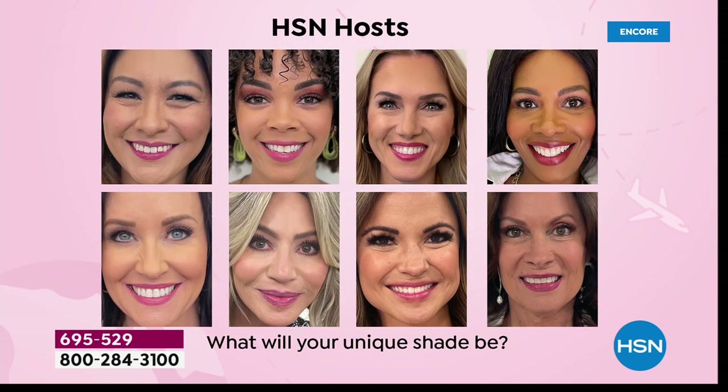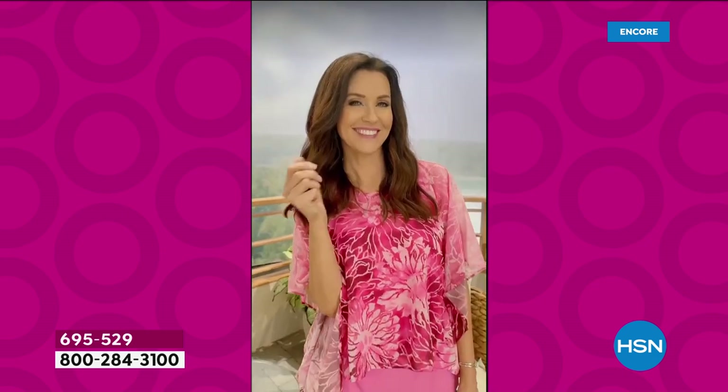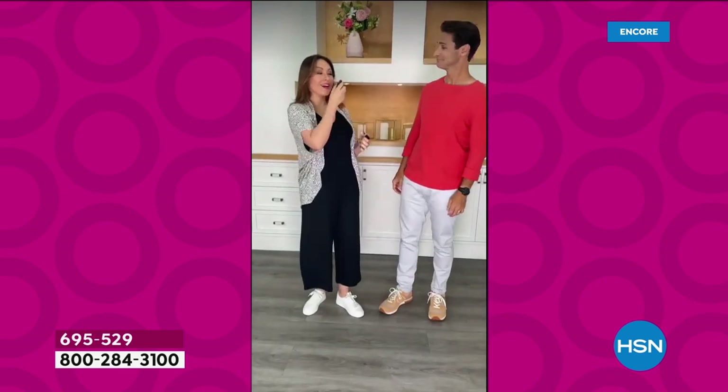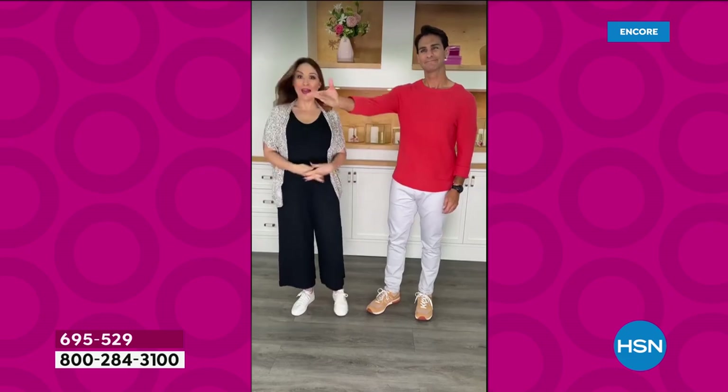This is a must-get, must-try today. Over 5,000 have been spoken for and look at how different it looks on everybody. What will your unique shade be? You're getting three today — to keep, to gift. We had so much fun sharing this. Different on Nicole, different on Tamara, but perfect.